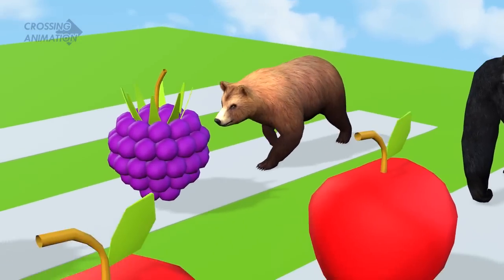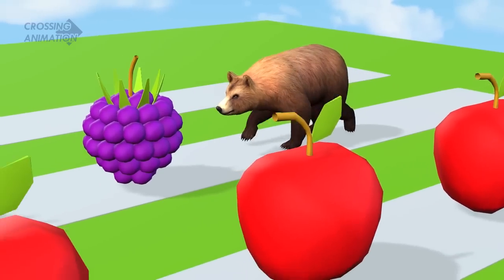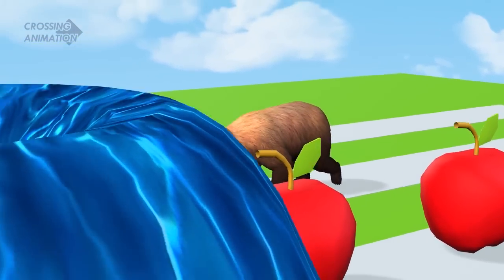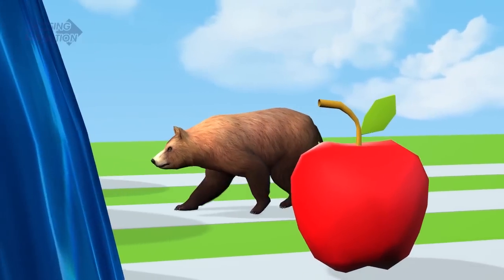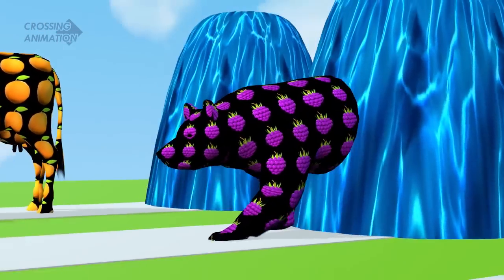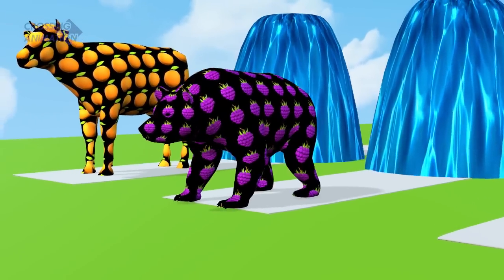Bear in action. First grip, second grip, third grip. It entered the fountain. Wow, it turned into a crab skin.